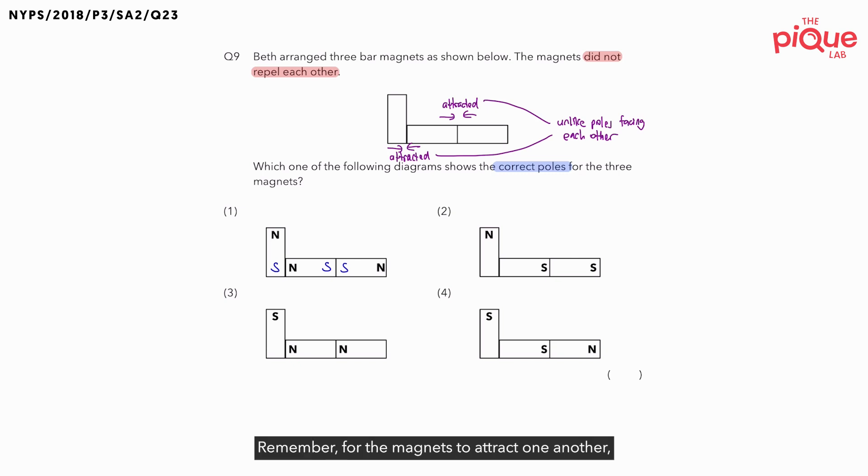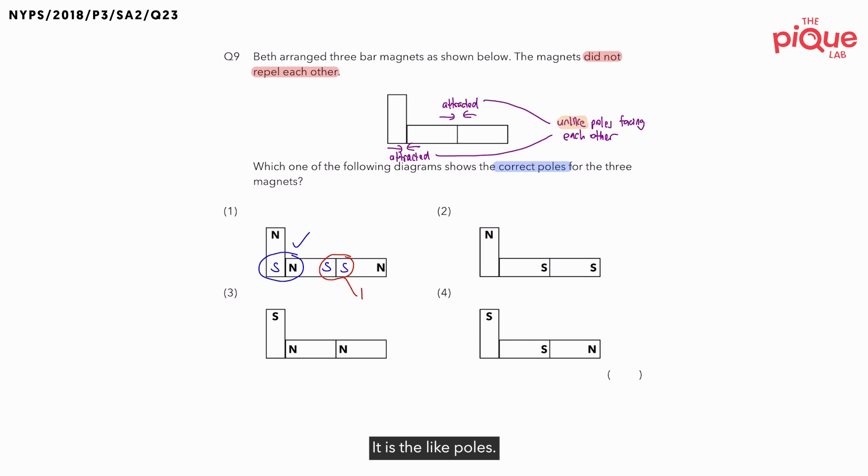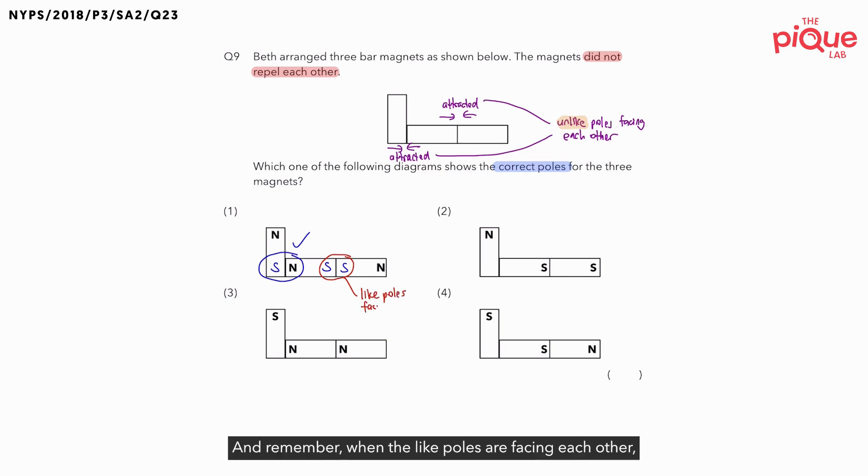But look carefully. Remember, for the magnets to attract one another, you must have the unlike poles facing each other. Let's check option one. If you look at these two magnets, are the unlike poles facing each other? Yes, so this is possible. But what about the next part — are the unlike poles facing each other? No. In fact, if you look at this, it is the like poles that are facing each other. And when the like poles are facing each other, the two magnets will repel. If they repel one another, can they be stuck together? No — when magnets repel, they move away from each other. So option one is not possible. Let's cross out option one.